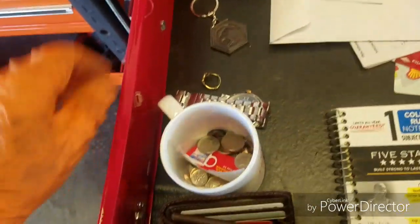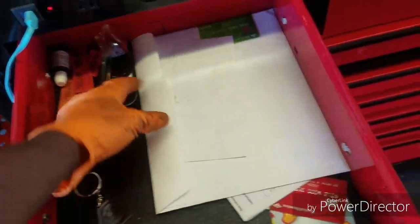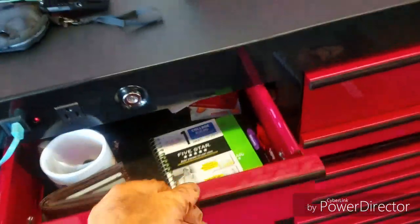Top drawer is my personal drawer — got money, pinky ring, all the other good stuff. This is my first pair of safety glasses that a guy named Justin gave me. I could never remember his name so I called him Steve and he started answering to it.